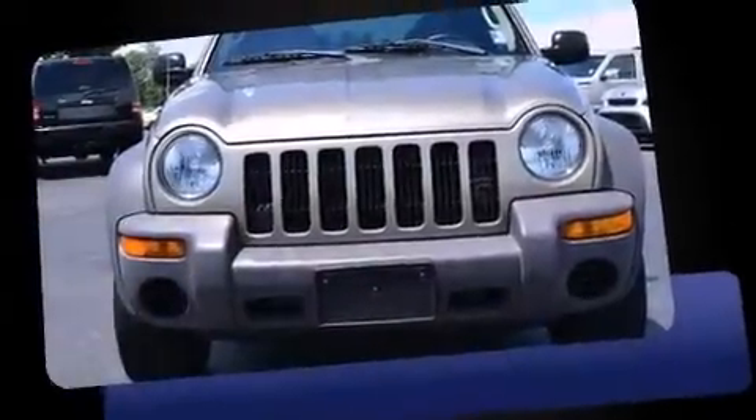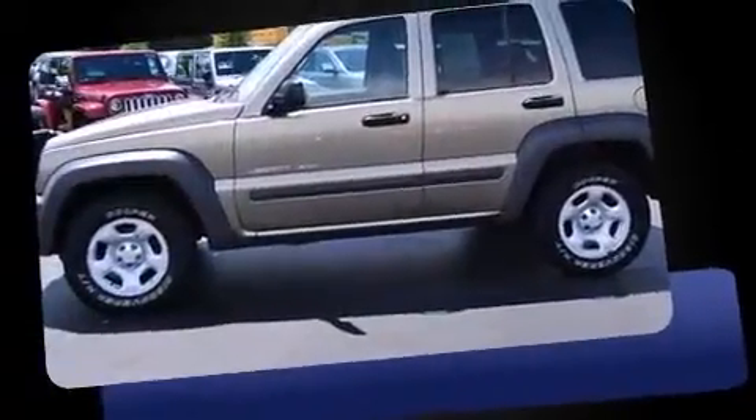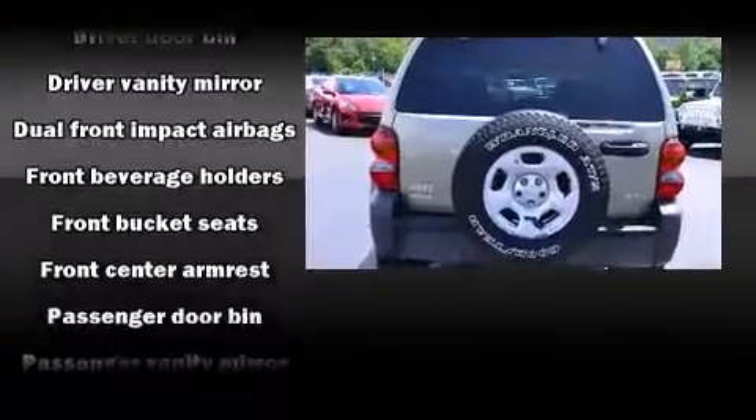Come test drive this 2003 Jeep Liberty. It features an automatic transmission, four-wheel drive, and a refined six-cylinder engine. Top features include a split folding rear seat, delay-off headlights, a rear window wiper, a tachometer, and much more.